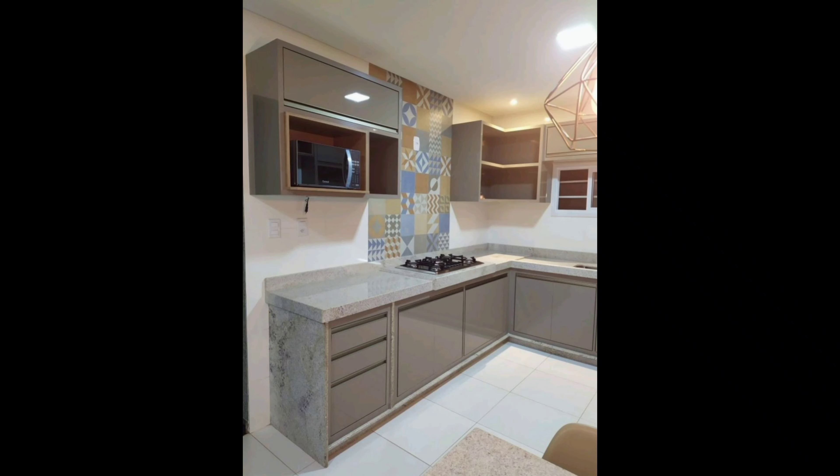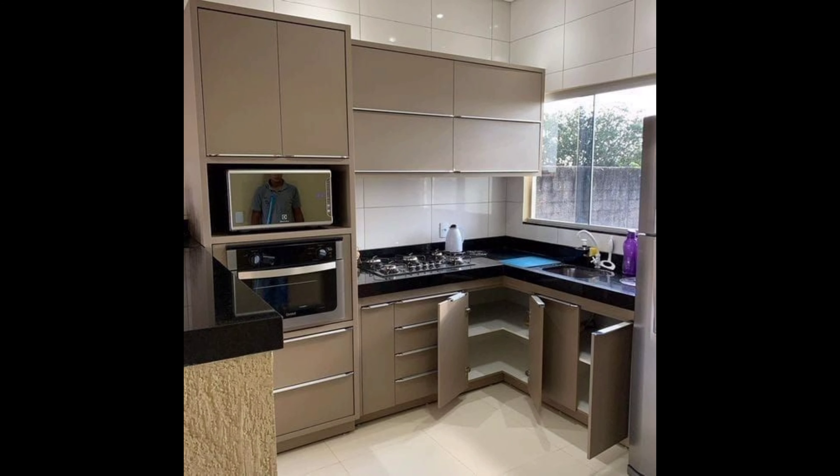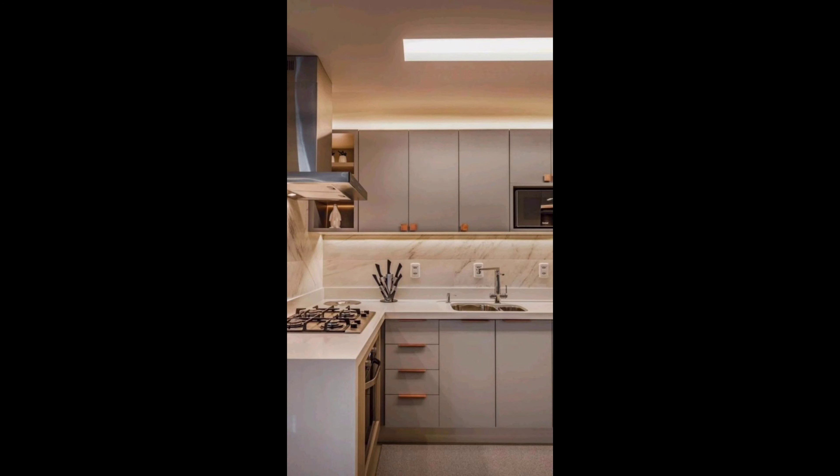Another popular trend is open shelving. It's all about showcasing your dishes and kitchenware. Open shelves can be part of your cabinet or stand alone. They are not just practical but also an excellent opportunity to display your favorite kitchen items.